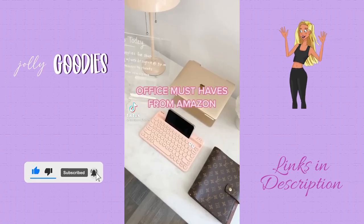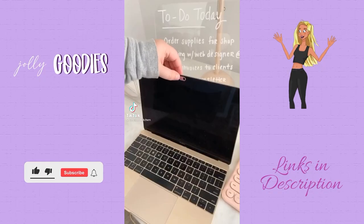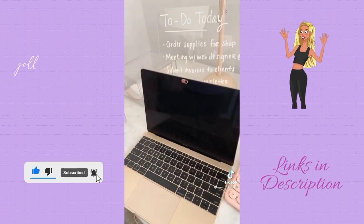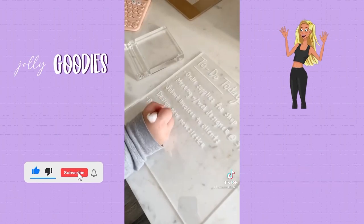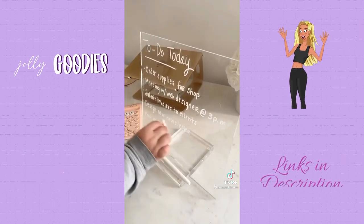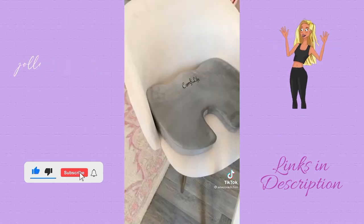This webcam cover is amazing — you can stick it right over your computer camera and slide it back and forth for privacy when you're not using it, or to make sure no one can see you on Zoom. This acrylic dry erase board is so chic for a home office. It comes with a white marker to take notes, a stand, and you can easily clean it with a tissue. This memory foam cushion fits any chair — perfect for those who have back pain.